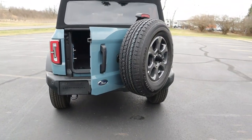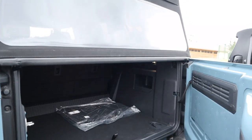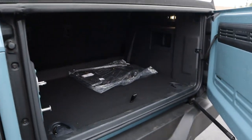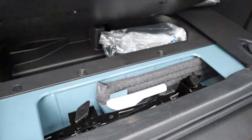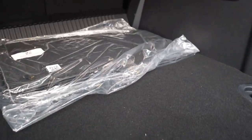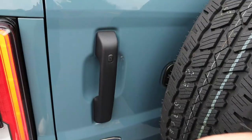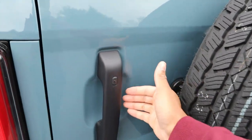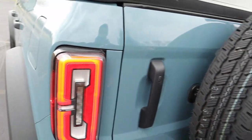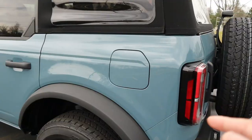One thing to consider with a tailgate that swings open is how much room you need for it to swing all the way — with the tire on there, it does have some weight, but it is assisted. Under the floor you get a little bit of storage space, really just for your jack and knickknacks. There's a 12-volt outlet back there, little light-up Bronco logos, and you can lock and unlock the door from here with keys in your pocket.